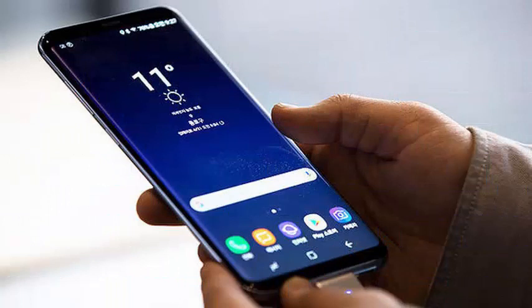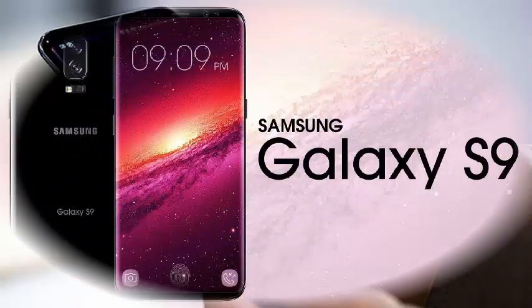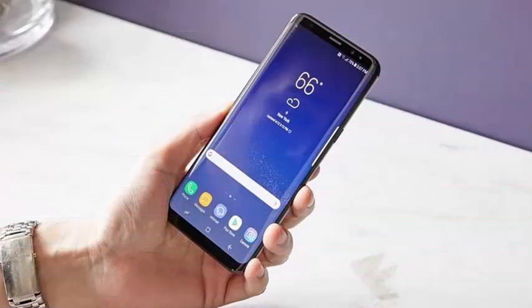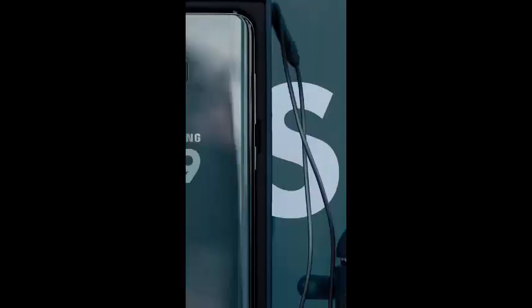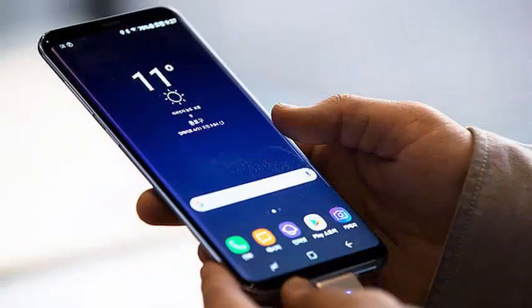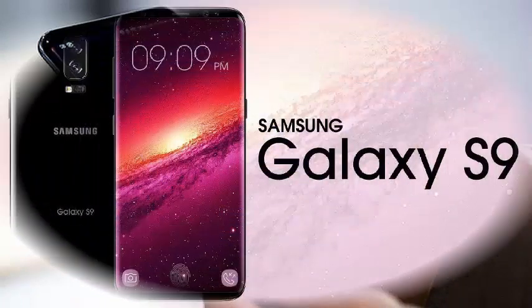The price of the S9 and S9 Plus will vary a lot depending on where you buy it. Fortunately, we have done all the hard work for you and prepared a guide on that. It still seems that buying directly from Samsung is your best bet, where you can get the S9 for $719.99 and the S9 Plus for $839.99.